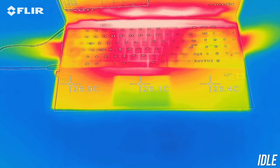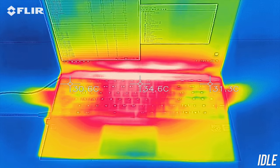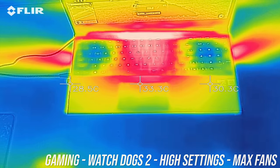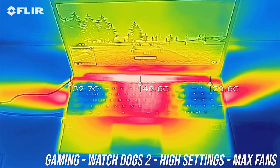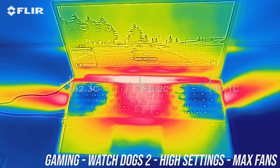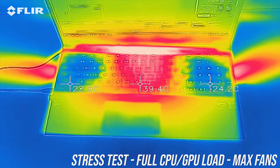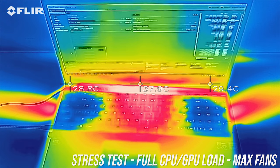As for the external temperatures where you'll actually be putting your hands, at idle it was in the low 30s in the center, peaking to the high 30s right up the back — fairly standard. While gaming the center reaches the mid 40s and around 50 degrees Celsius right up the back, with the left and right sides of the keyboard much cooler in comparison, and then similar results while under stress test. As for the fan noise produced by the laptop, I'll let you have a listen to some of these tests.